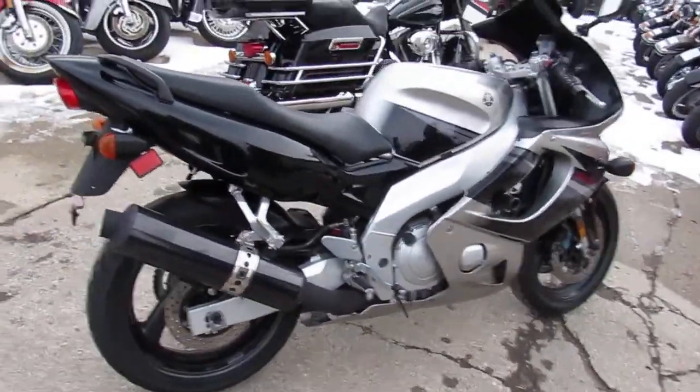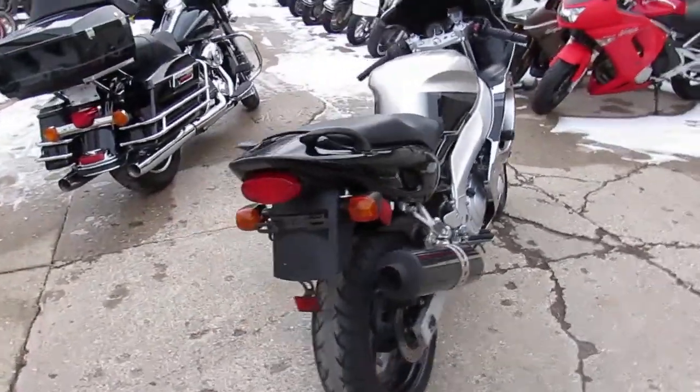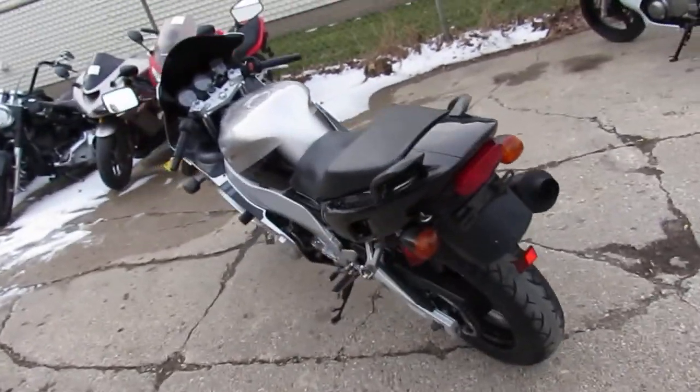Tax season's right around the corner. Put your tax dollars to a little pleasure — get yourself a motorcycle. Give us a call today and you can ride today at ApprovalPowerSports.com.